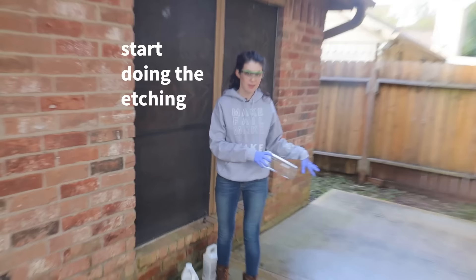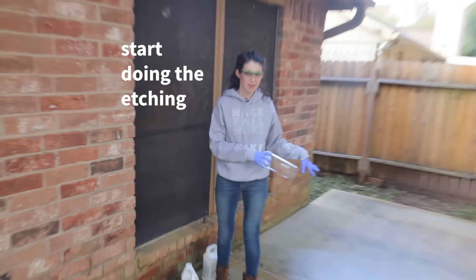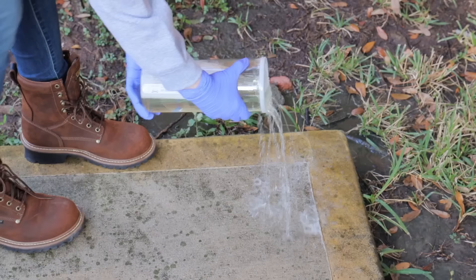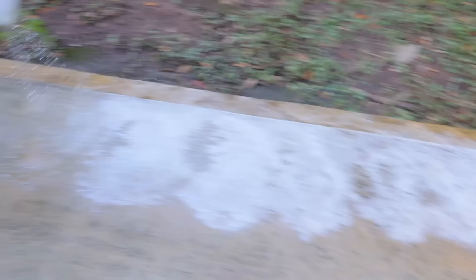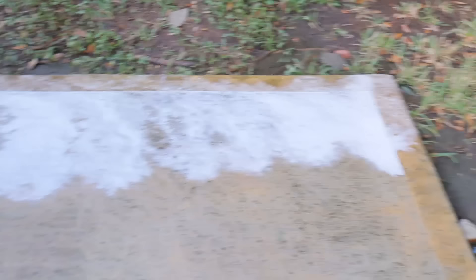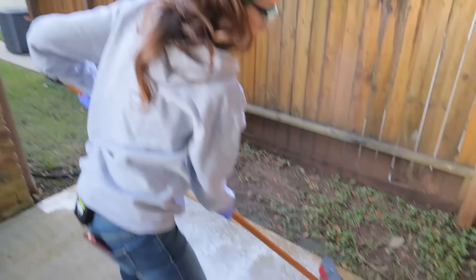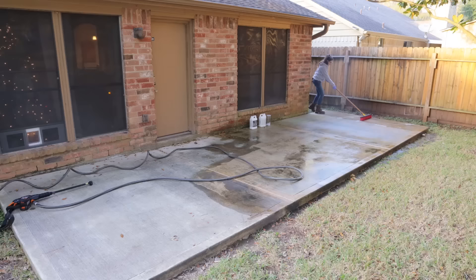We're going to do the etching while the power washing continues. You sprinkle it on — it's fizzing. I don't notice much of a difference, but we're following directions at least.